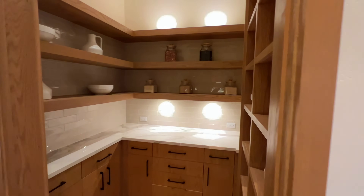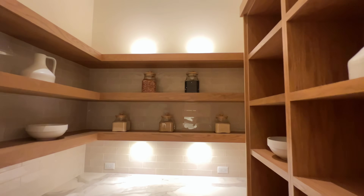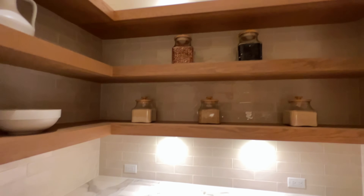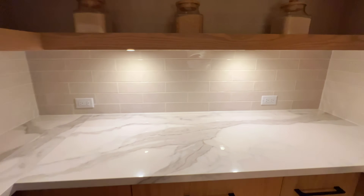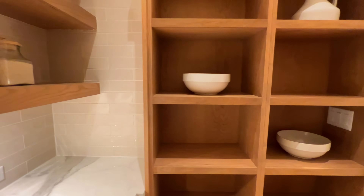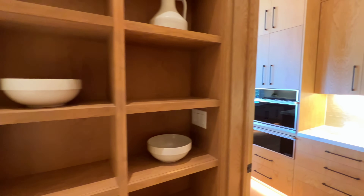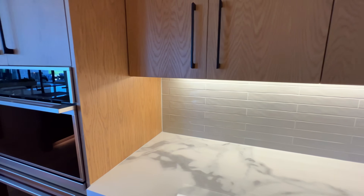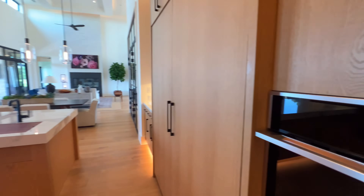This is going to be our working pantry — look at this. Full size, we have LED lighting on top, built-in storage, built-in drawers, and our countertops extend back here. We have a beautiful backsplash — the same material is used inside the pantry as well as in the kitchen.